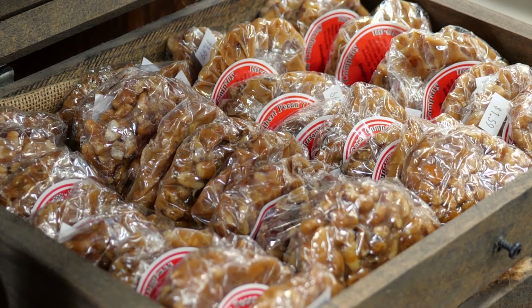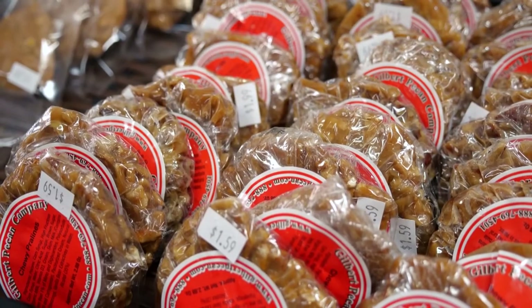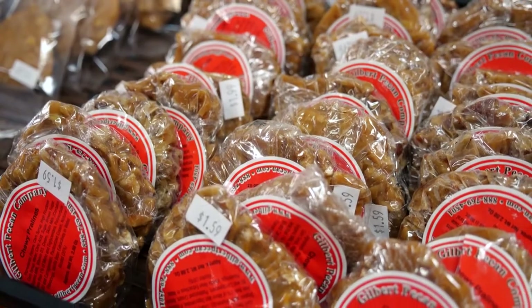When it comes to their pecan candy, most of it is bought back from different companies that they actually supply pecans to. So there are their pecans — they just didn't make the candy. That's one thing they do try to do: buy back from people who buy from them.